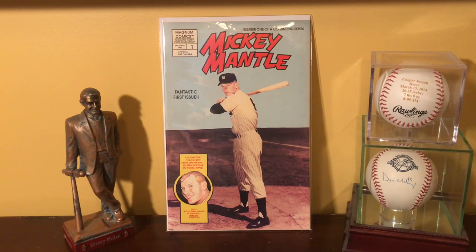I have a couple of different types of comics that I've been collecting. The first one I'm showing is by Magnum Comics. It's the only one I have by Magnum — they had only a really short run. This is Series 1 of Mantle, from 1991. So these aren't old comics, they're not expensive. To me, they're just fun to collect.